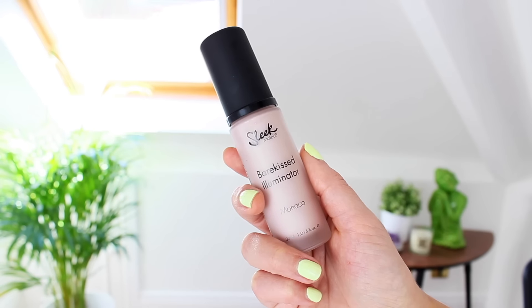I'm obsessed with matte liquid lipsticks at the moment, so this has made a nice change for me. My second makeup favorite is the Sleek Bare Cased Illuminator in the shade Monaco. I've used this in a few makeup looks this month and I've mentioned it's a great dupe for the NARS Copacabana Illuminator. I have that one as well and they're pretty much exactly the same, but this is a fraction of the cost. It gives your cheeks such a lovely glow. I also mix this into my foundation sometimes if I'm going for a super glowy look and that looks really pretty too.